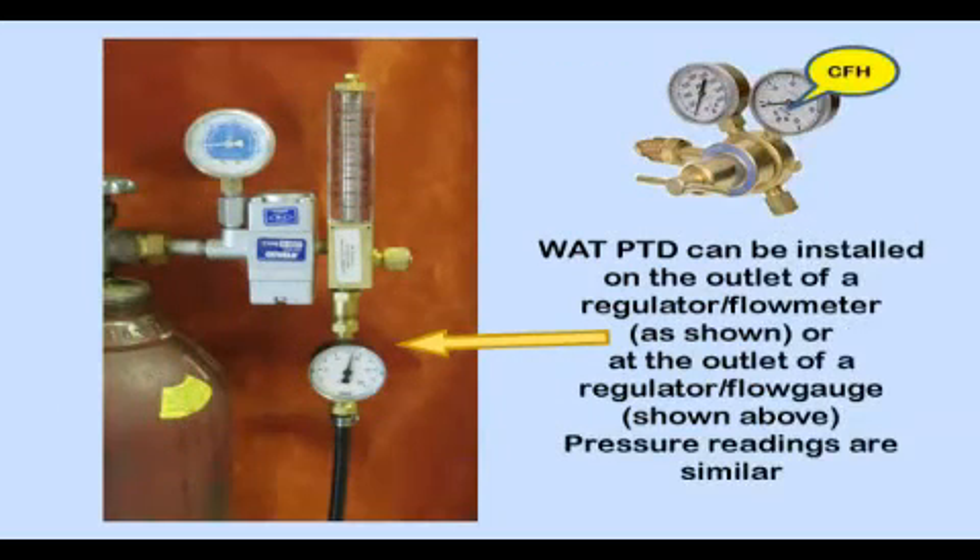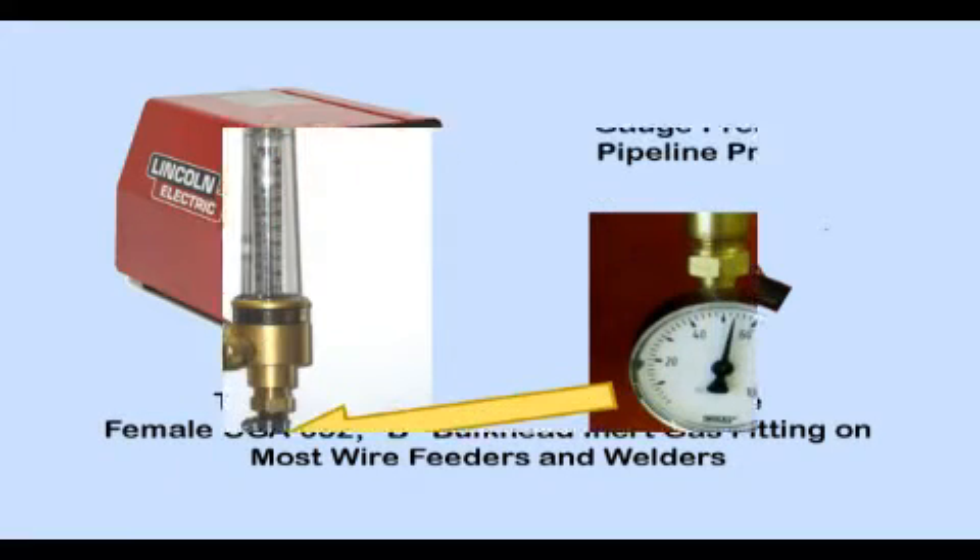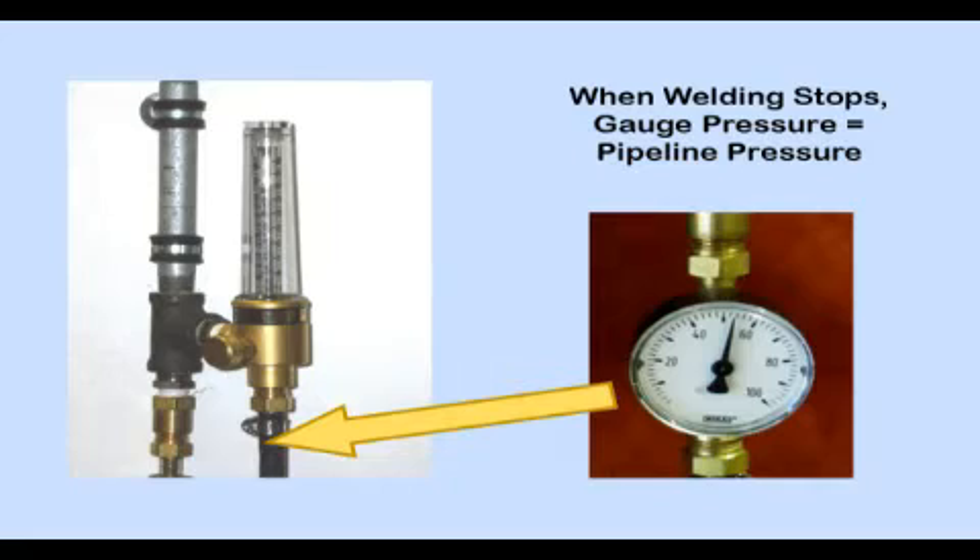The portable pressure test device consists of an industrial quality zero to 100 PSI pressure gauge with a male compressed gas association inert gas fitting (B fitting) on one end and a similar female fitting on the other. It is easily installed at the gas supply end by unscrewing the gas delivery hose, installing the pressure test device, and reconnecting the hose. It works equally well on the outlet of flow meters or regulator flow gauges calibrated in CFH, and can be installed at the female gas inlet on most US-made welders, wire feeders, or TIG welders, as well as on a flow control at a pipeline.